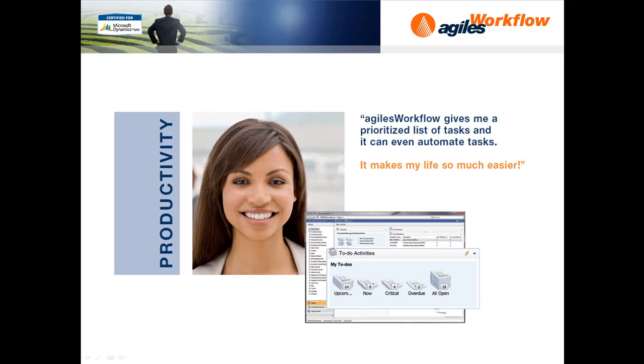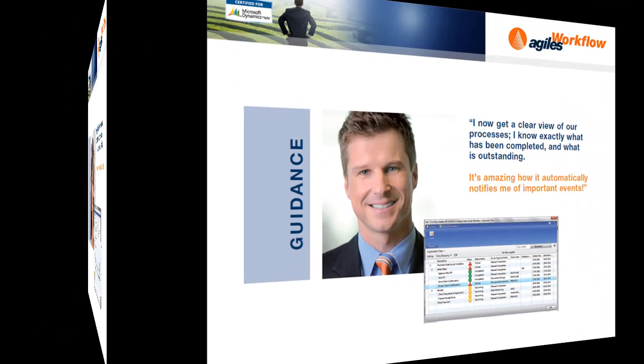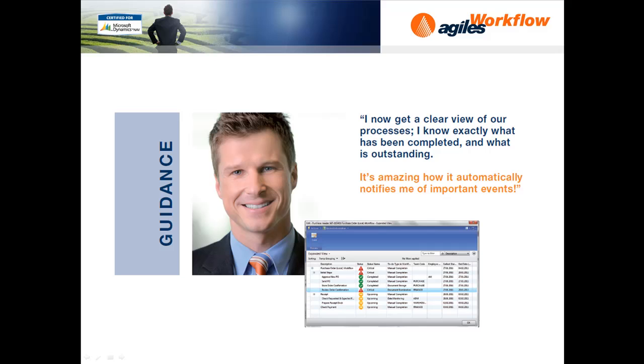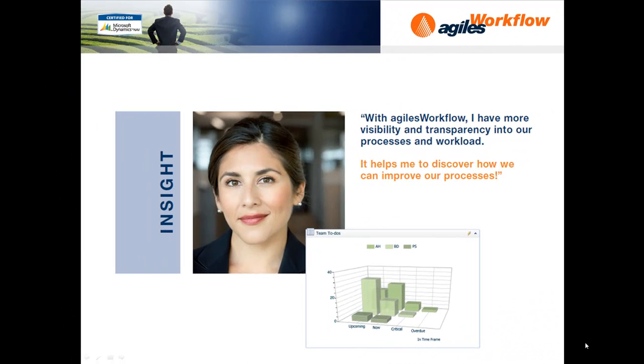Help your employees by giving them the tools to be the most productive. Guidance for your entire organisation through your processes and important events. Get more visibility into your processes and how to improve.